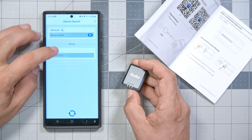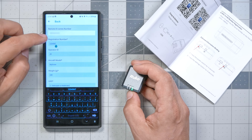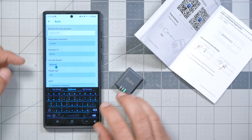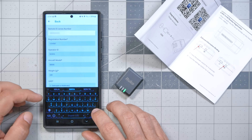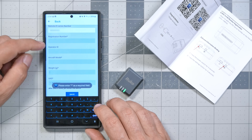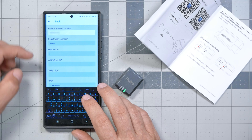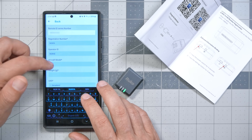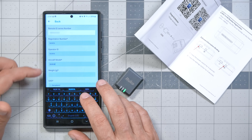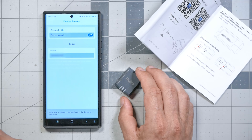Anyone running an app like this can see this information — that's the whole point. I go back into settings to change the operator ID and aircraft model to 'none,' because it seems like this stuff is being stored in the module itself and then broadcast. It seems the app requires you to enter something, but I want to minimize what personal information gets broadcast.